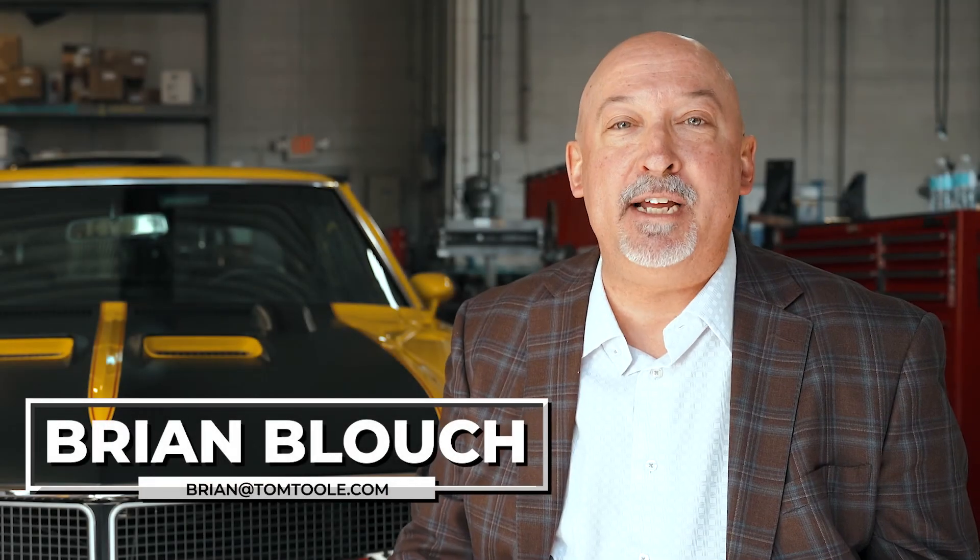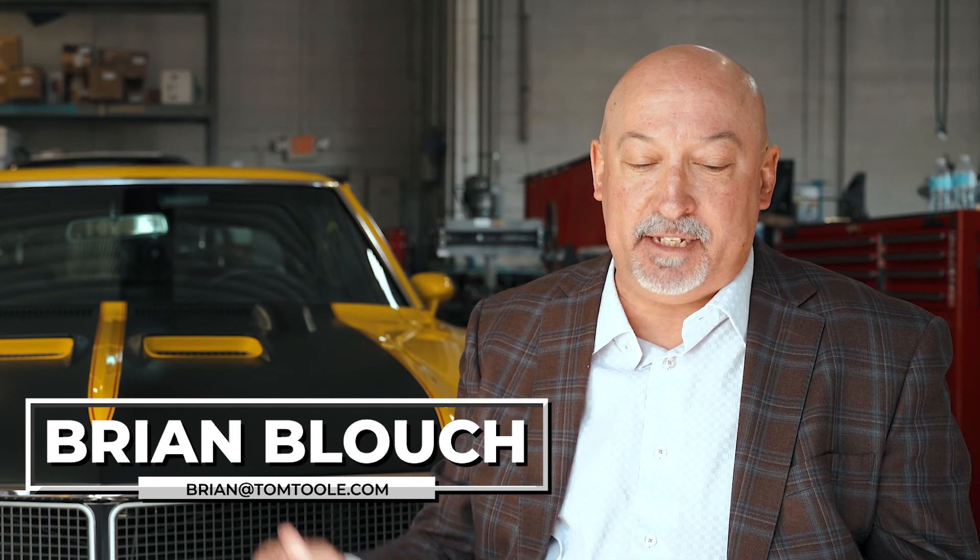I'm here at Bulldog Restoration in Exton, Pennsylvania. Sitting next to me is the owner and operator of the business, Billy Little. Most importantly, he's a good friend of mine. So Billy, thanks for coming on Go Local.